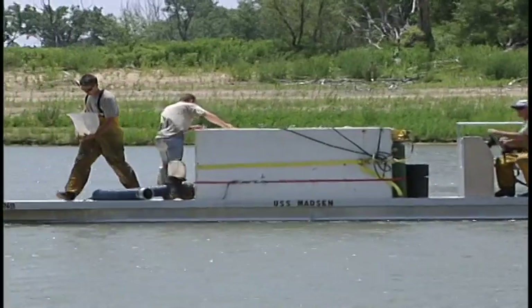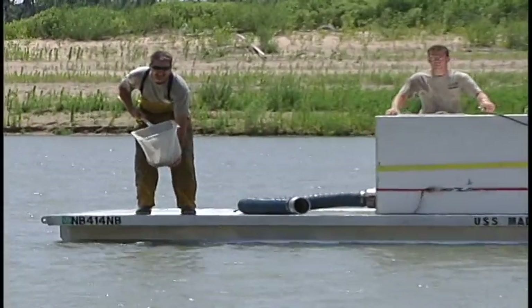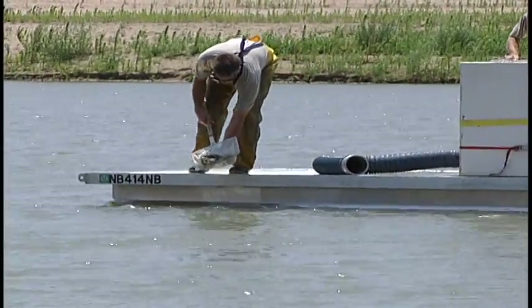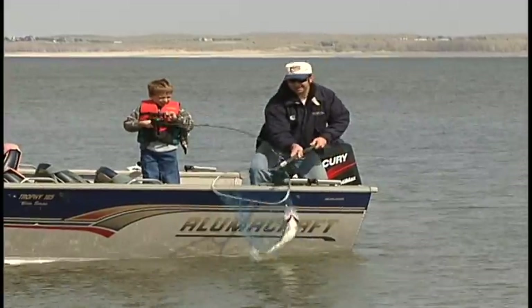Many of our lakes have a low rate of natural walleye reproduction, so the stocking program is a big help in maintaining good walleye populations for anglers.